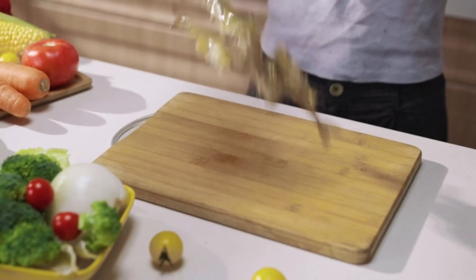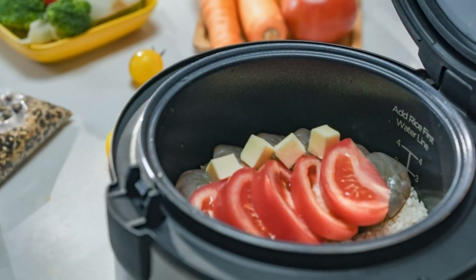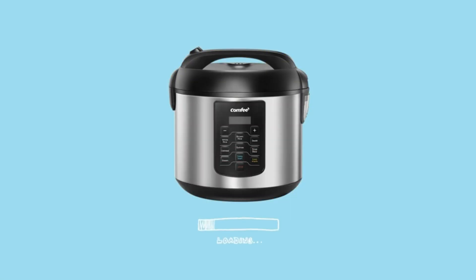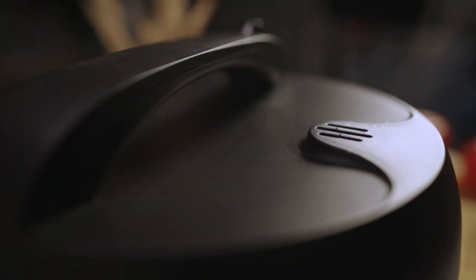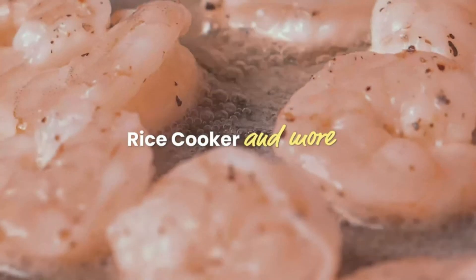With its digital panel and LED display, cooking becomes child's play. Plus, it features a 12-hour timer for flexible meal planning and an automatic keep-warm function that ensures your food is ready when you need it. The Comfee Rice Cooker is also easy to clean — with its stainless steel housing and non-stick coating, cleaning is quick and easy. Plus, all included accessories are dishwasher-safe, making cleaning even easier.